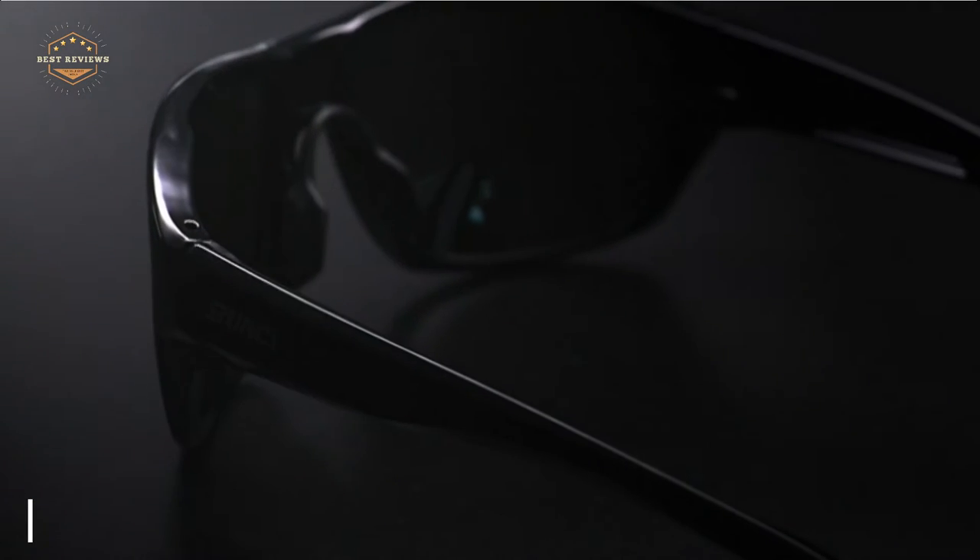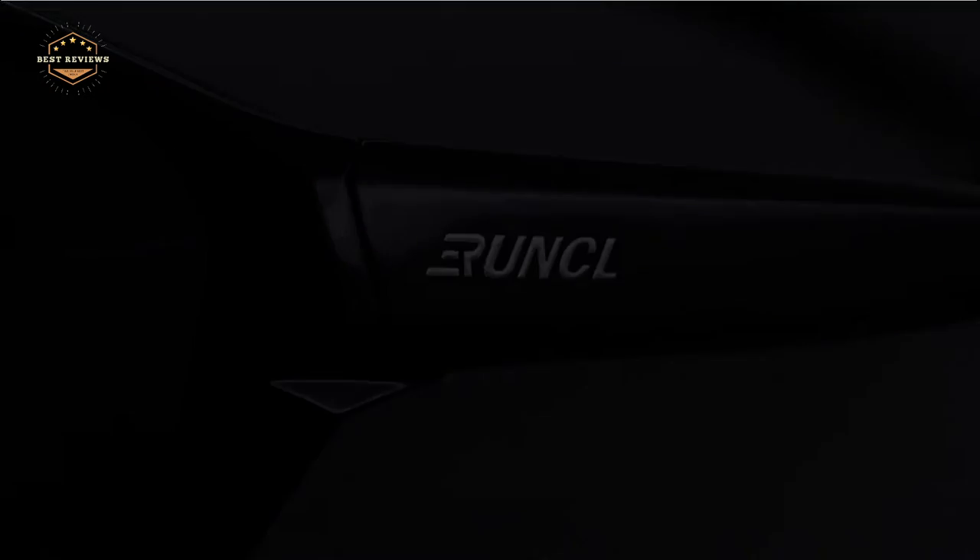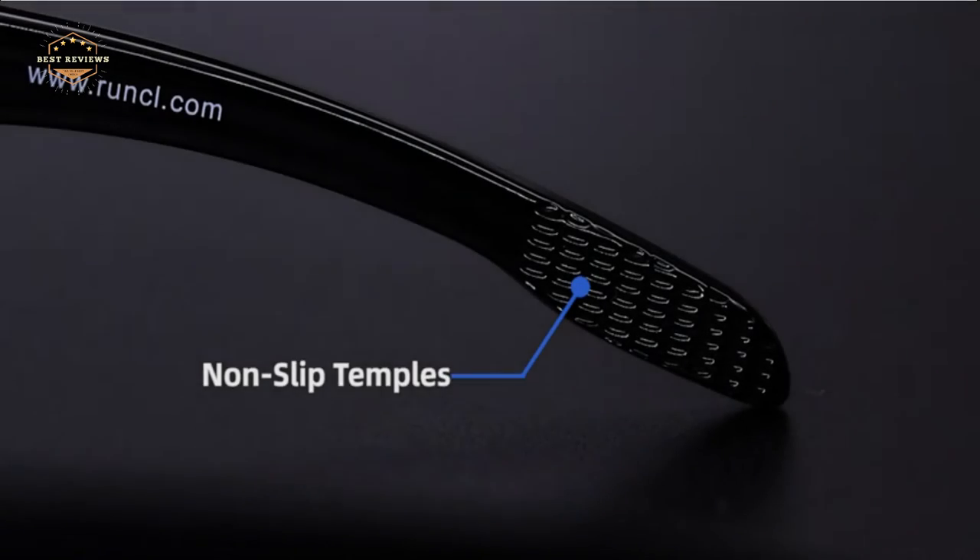High-quality lenses block 100% UVA-UVB for superior protection. They protect your eyes against the harsh rays of the sun that can cause cancer, cataracts, macular damage, macular degeneration, and other unwanted effects.